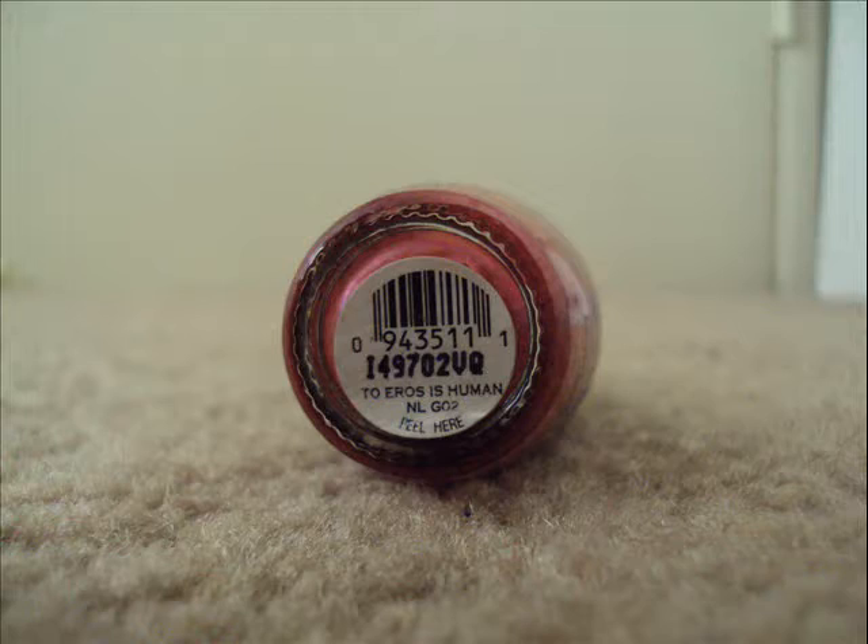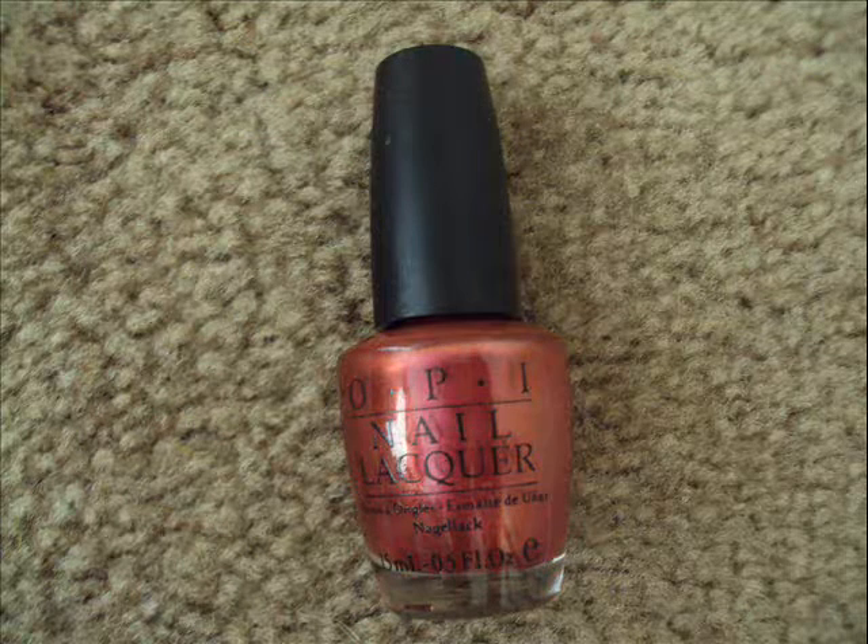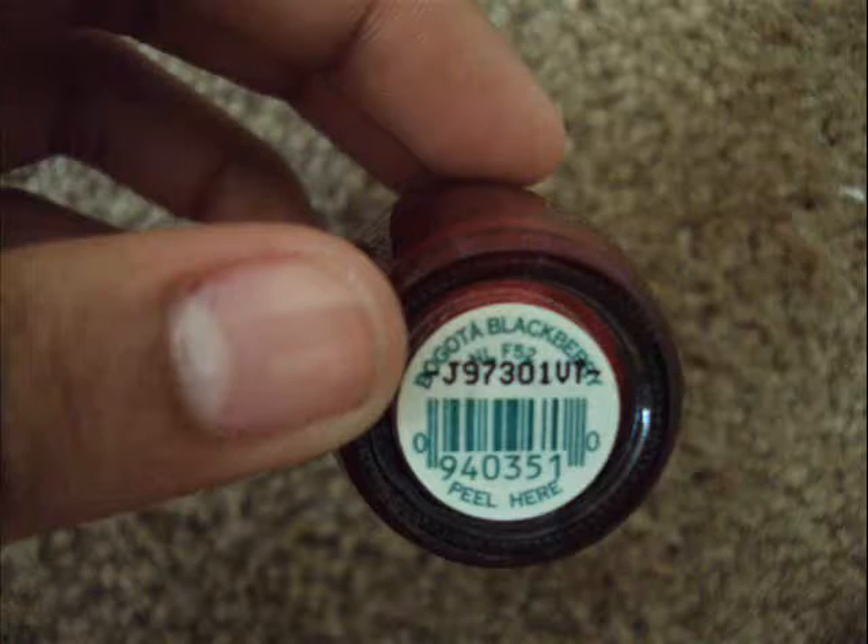Last but not least, I have my OPI nail polishes — I only have two. This one is in the color Eros in Human and you can kind of see it has orange and red in it. And this one is Bogota Blackberry — it's just a super dark red that kind of looks like black. So that concludes my video for my nail polishes. I'll probably make another video for my summer nail polishes. I hope you guys enjoyed this video — I'll see you guys in my next video. Bye guys!